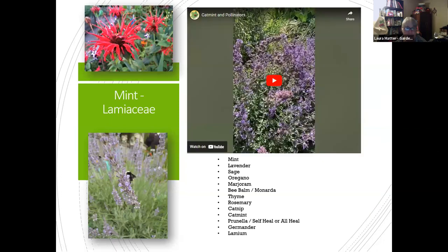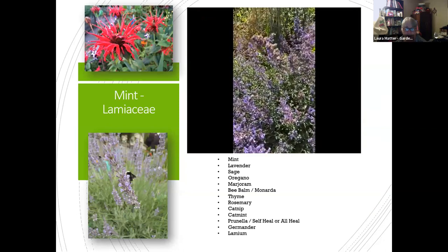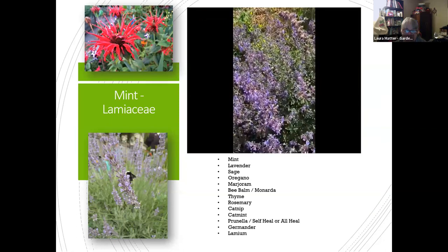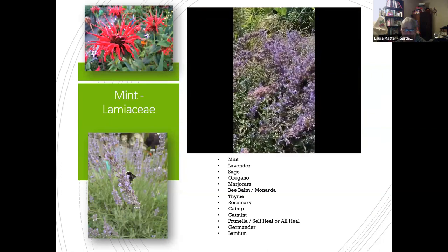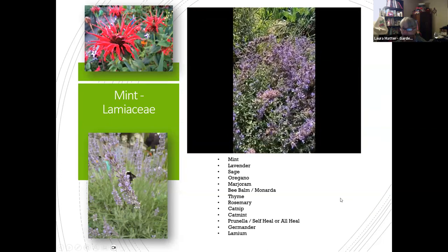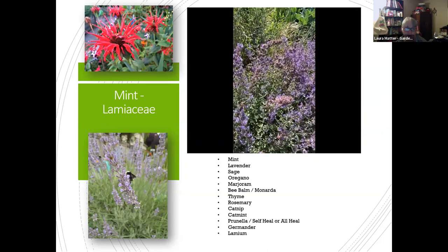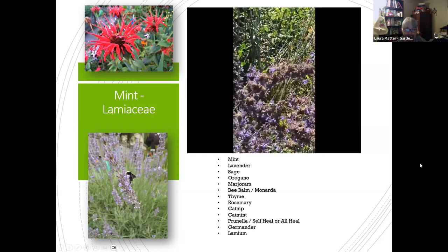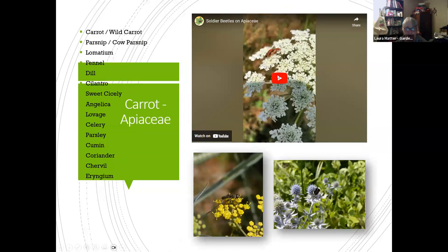This is the mint family — monarda, or bee balm, is a great example. If you look closely you can see things moving everywhere. What you see on mint family plants will be different from what you see on carrot family plants, even if they're right next to each other. That white butterfly is one of those imported cabbage worm butterflies — a pollinator, but also trying to lay eggs on your broccoli.